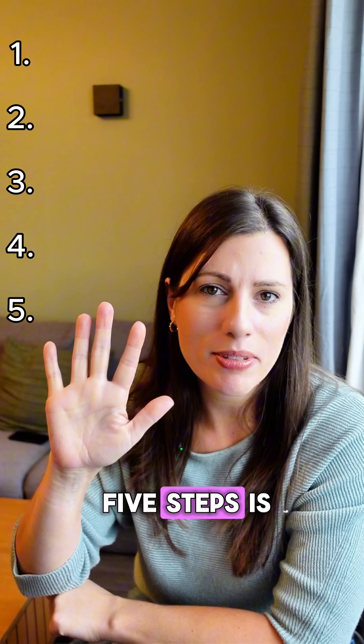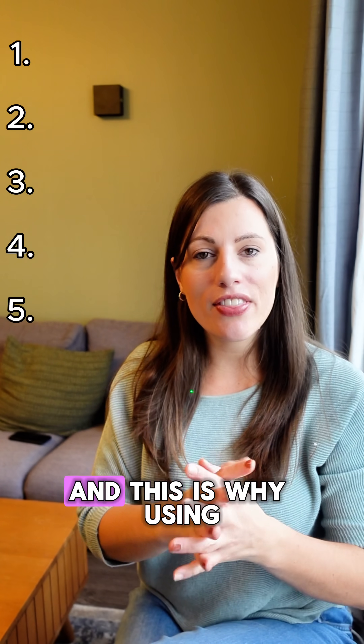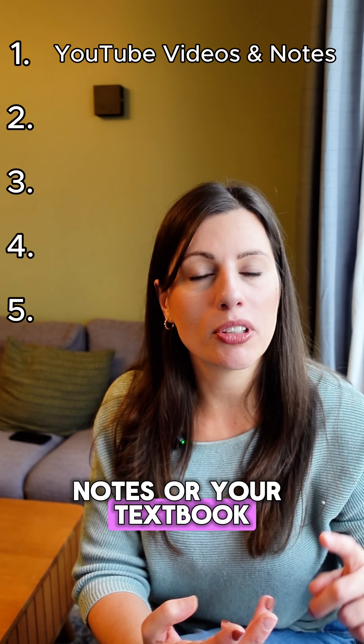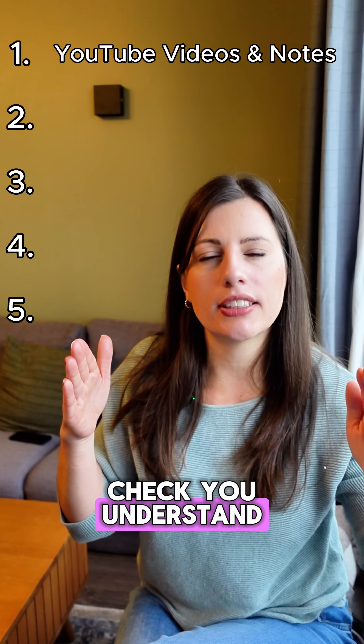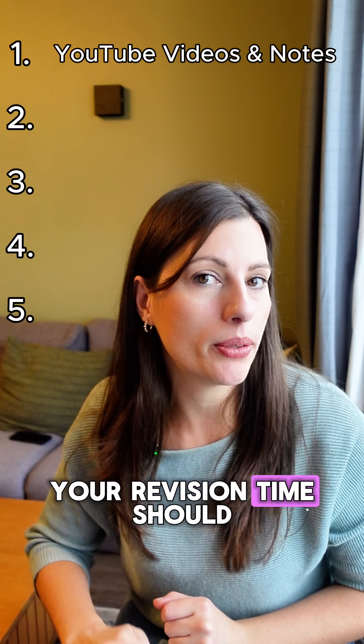Number one of the five steps is you have to actually understand the information in the first place. Using notes, your textbook, or YouTube videos to check you understand is your first point. But only about 20% of your revision time should be spent on this.